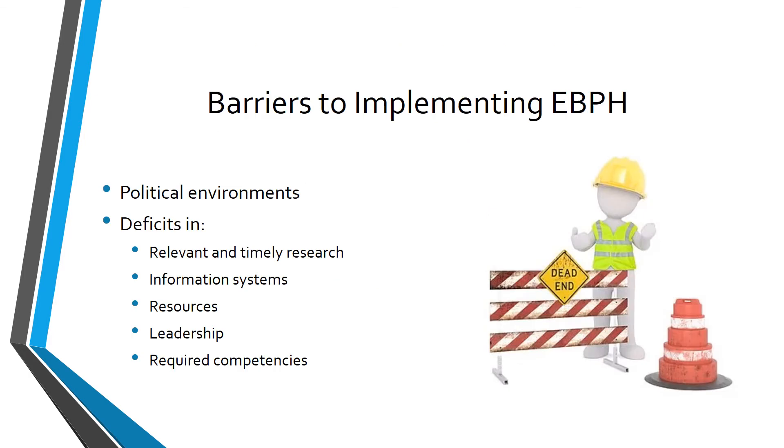The barriers to implementing evidence-based public health nursing include the political environment. An Institute of Medicine article described that decision-making in public health is often driven by crises, hot issues, and concerns for organized interest groups — examples of which we can find in how public health departments responded to the COVID-19 pandemic. Other barriers include a lack of relevant and timely research, lack of knowledge leading to uneducated decisions, and deficits in information systems, resources, leadership, and competencies, all of which can interfere with successful implementation of evidence-based practice.